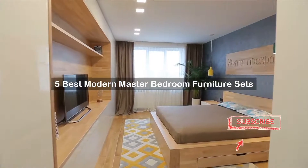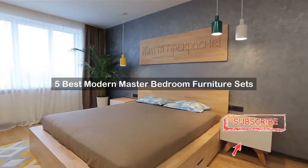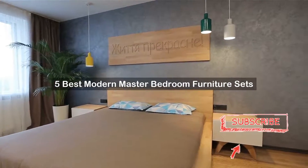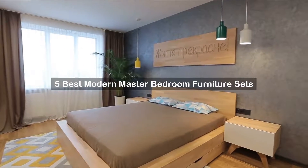Are you looking for Modern Master Bedroom Furniture Sets? We've created a short list of products for Modern Master Bedroom Furniture Sets reviews based on expert opinion. Hope our selected items will be good for you.